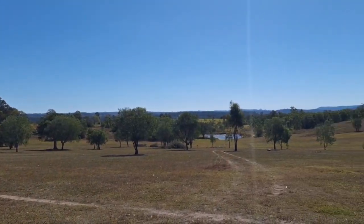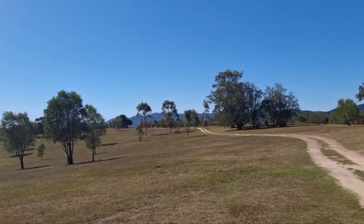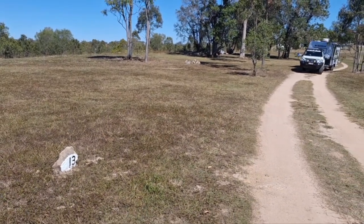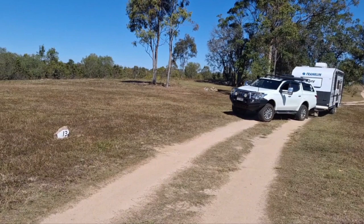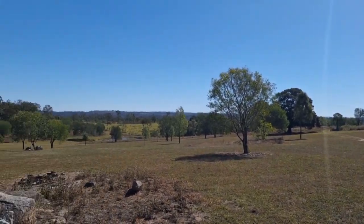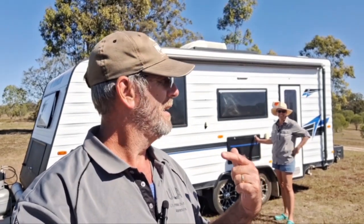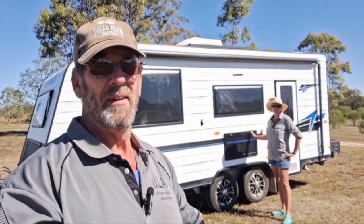So here we are at Fig Tree Camp, Mount Perry. We're going to find a nice little spot over the back, amongst the trees. I've just been speaking to lovely David at the front on the way in when we checked in, and he has highly recommended site number 12 or 13. Thirteen is our number, so we're going to site 13. The sunsets are just going to be awesome.